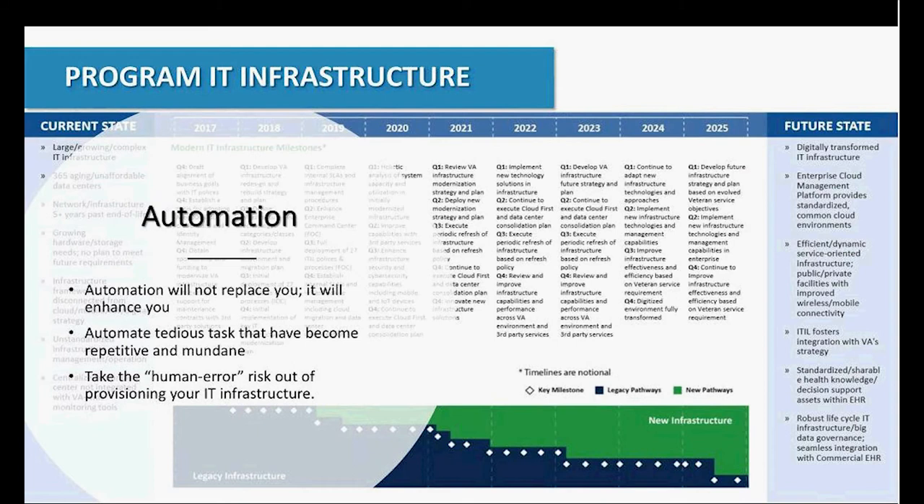This slide is taken straight from the VA modernization plan, which runs through 2025. If you look at the right-hand side of Future State, that is where we're trying to get you to. Whether you be in the VA or an enterprise, small business, or commercial customer, these goals translate across not just federal but enterprise and private sector. Some of the ones we really want to hit on today are the efficient, dynamic, service-oriented infrastructure; the ITIL framework — NetBrain will help you accomplish that; standardized, shareable knowledge; and the robust lifecycle IT infrastructure — NetBrain is going to hit on all that.